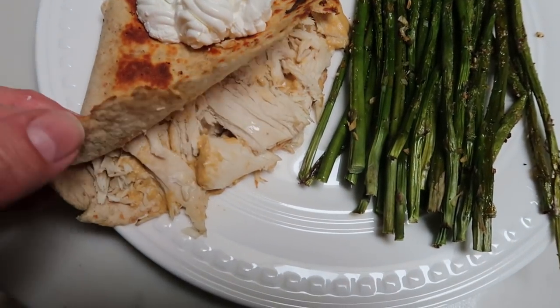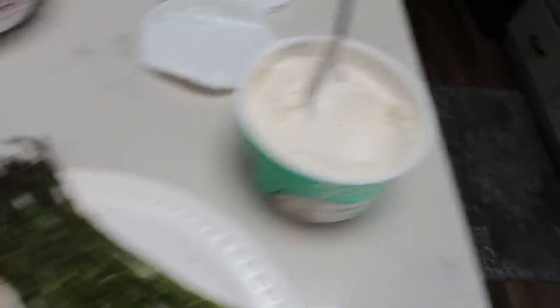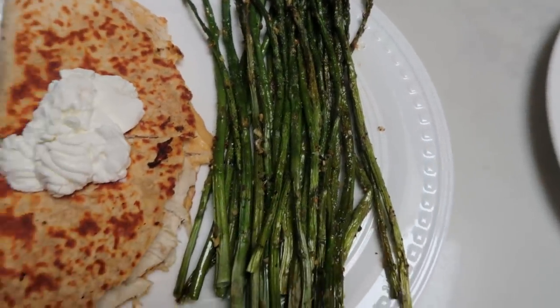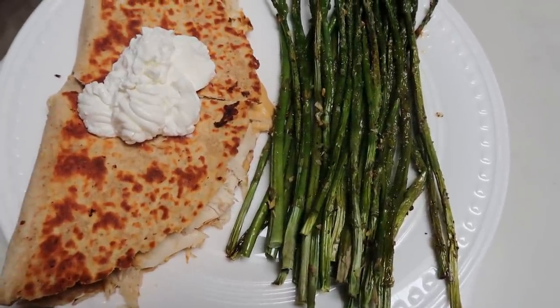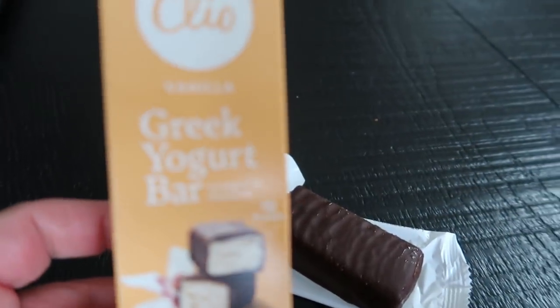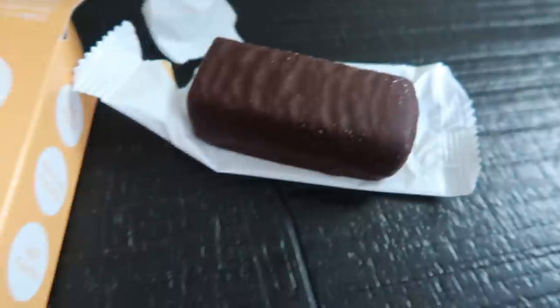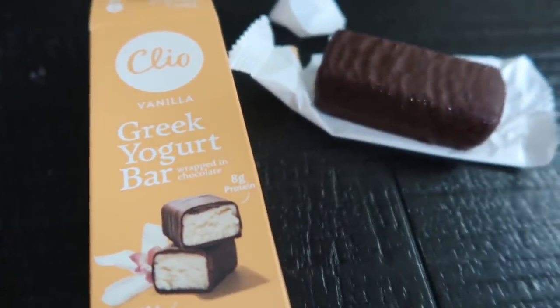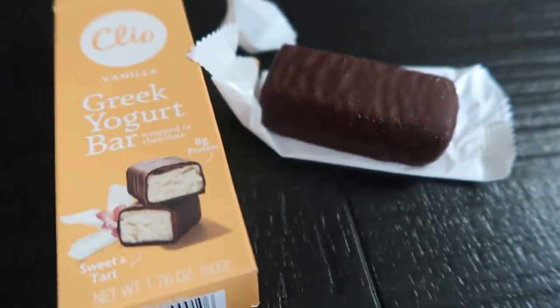Here's my dinner: a quesadilla from the pulled crock pot chicken with Siete queso and Good Culture full fat sour cream, plus some asparagus with avocado oil for one point. Two points for the tortilla, two for the sour cream, one for the queso - five to six smart points for dinner. Dessert is a Clio bar in vanilla - basically a Greek yogurt bar, only 140 calories but six smart points. That's one of the things I struggle with on WW.